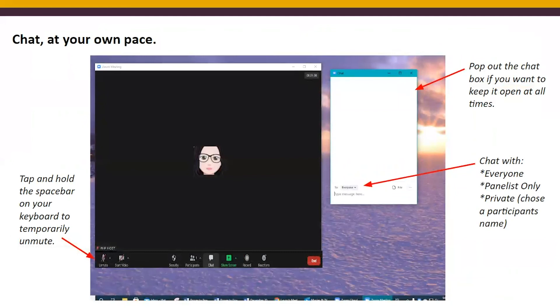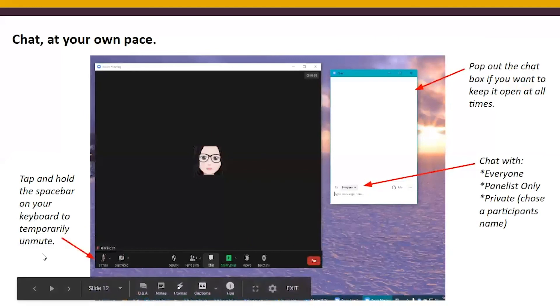Another tip: always chat at your own pace. Chat boxes can be very busy and you can get lost in the comments, but there are great resources always shared in the chat. You can pop out the chat box to see it side by side with your Zoom screen. Remember, you can chat with everyone, panelists only, or privately. If you want everyone to see your comments or shared resources, make sure you click 'Chat with Everyone.' Also, you can tap and hold the spacebar on your keyboard to temporarily unmute yourself — once you release, you will be muted again.